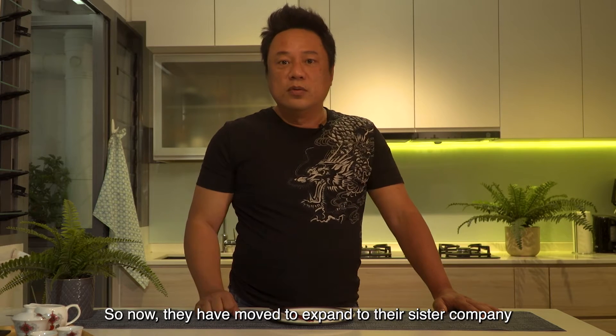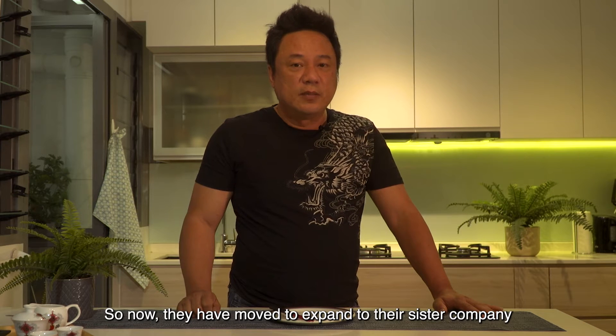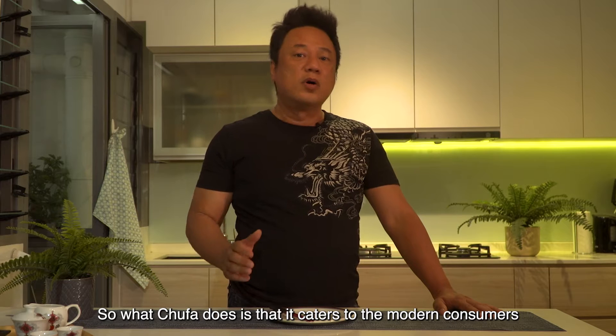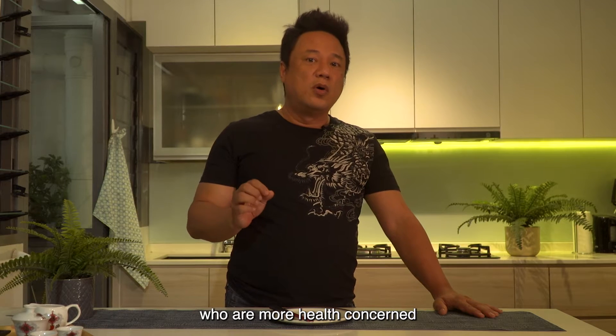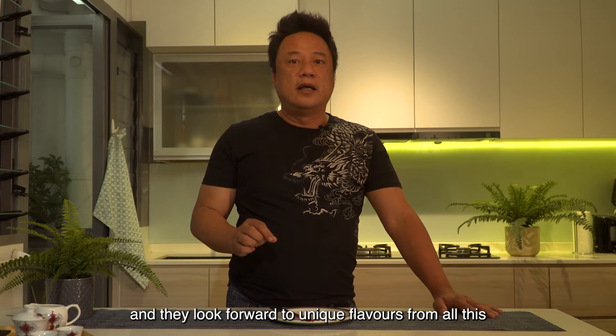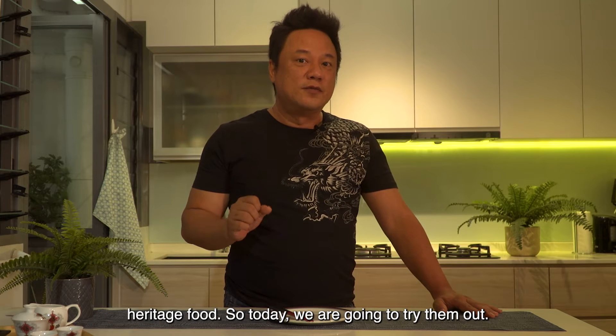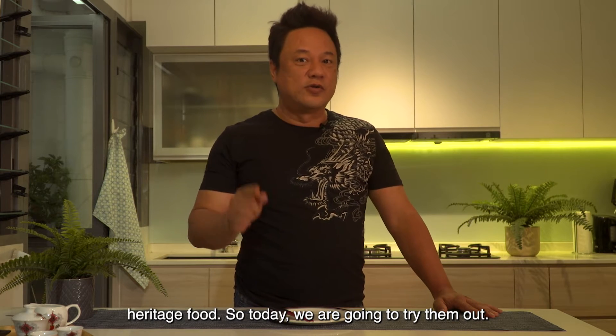They have now moved to expand to their sister company called Chufa. What Chufa does is cater more to modern consumers who are more health-concerned and look forward to unique flavours from all these heritage foods. So today, we're going to try them out.